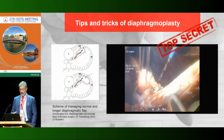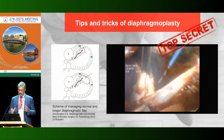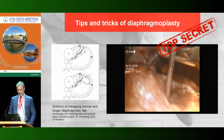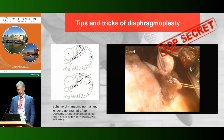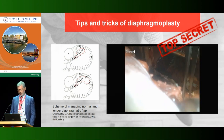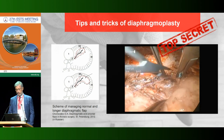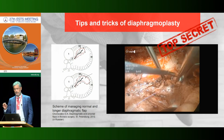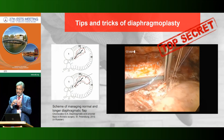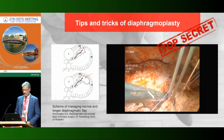Sometimes the wound of the diaphragm looks too large, but in all cases we could close it after preparing the flap. It is very important to put this flap around the bronchial stump — you must fix this flap not only at the suturing line but also wrap it around to put it inside around the stump. This is a very important technical point.